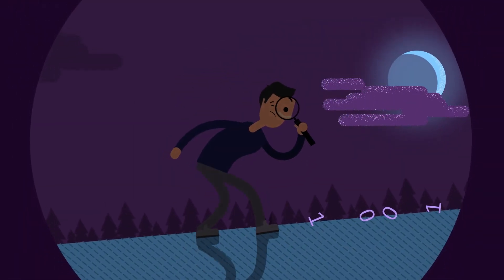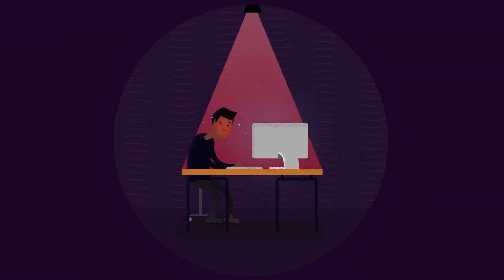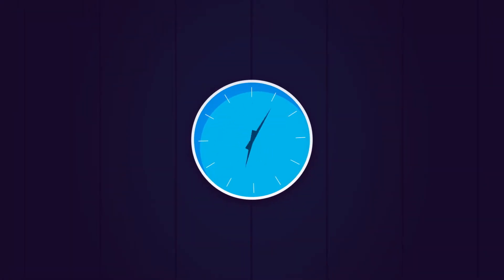Data professionals spend 80% of their time searching for and preparing the data they need. That leaves 20% for their actual work — the important jobs like analysis, model building, and visualization. Efficient? Not so much.